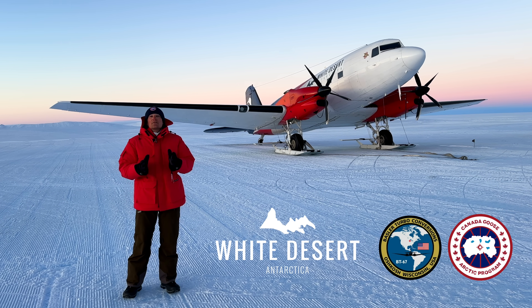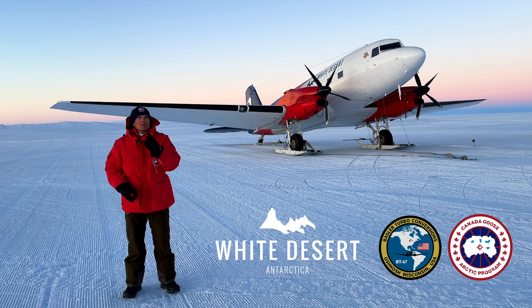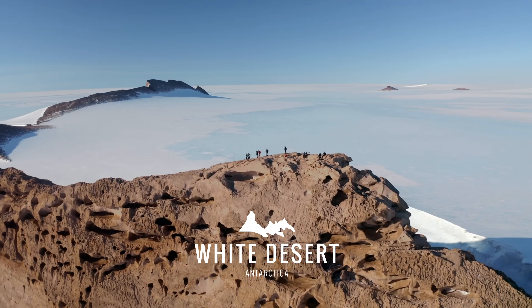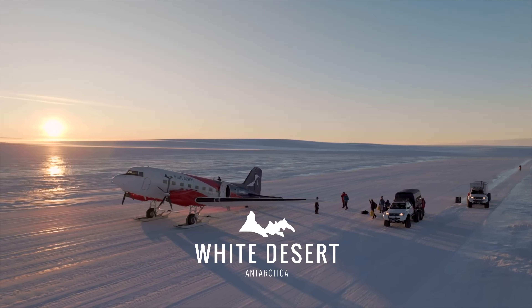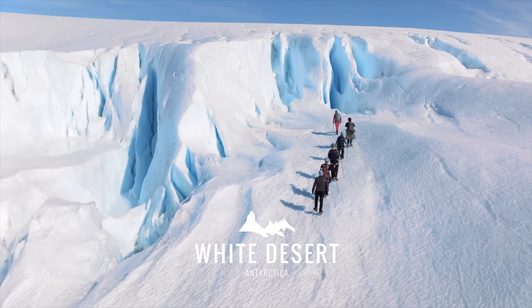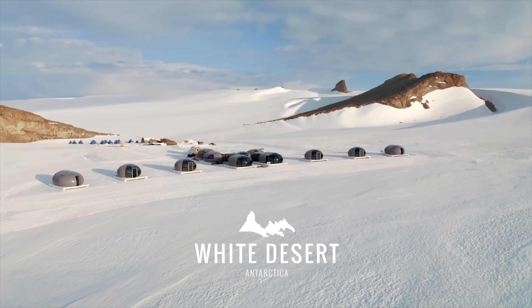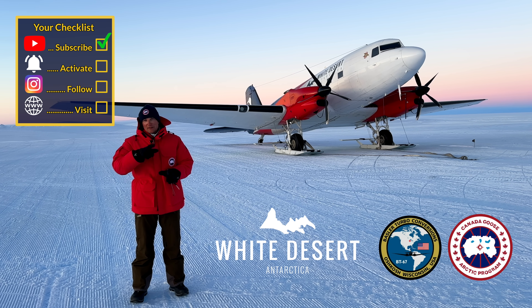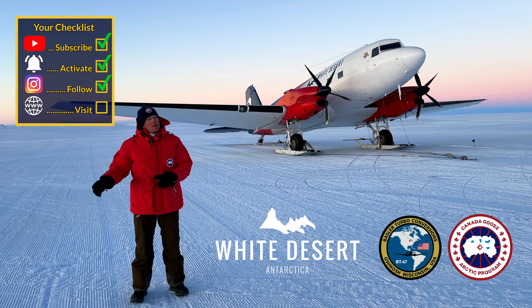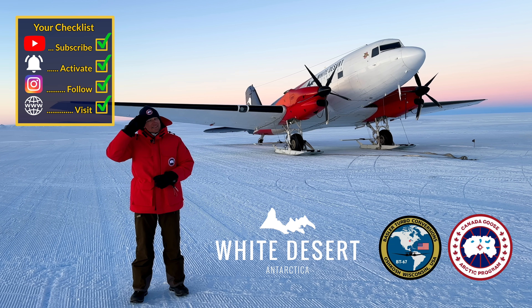A huge thank you to White Desert for bringing me out here and letting me experience this incredible plane. If you're up for an Antarctic expedition and want to get flown to your camp in a Basler or a Twin Otter on skis, check out their website and book your trip today. I can guarantee you it will be a trip of a lifetime. Subscribe to my channel, activate the notification bell, follow my Instagram, visit my website — and don't forget, a good pilot is always learning. Wishing you all the best. Your Captain Joe.